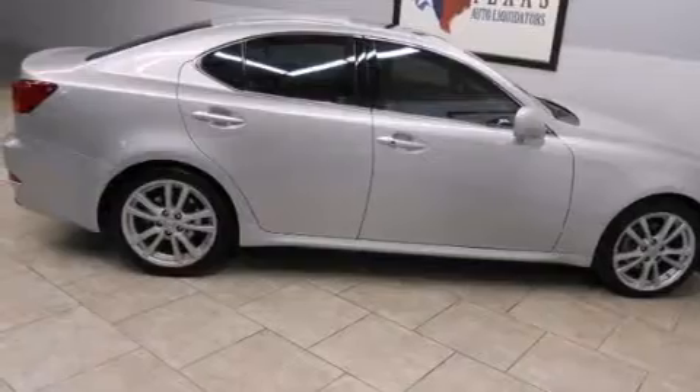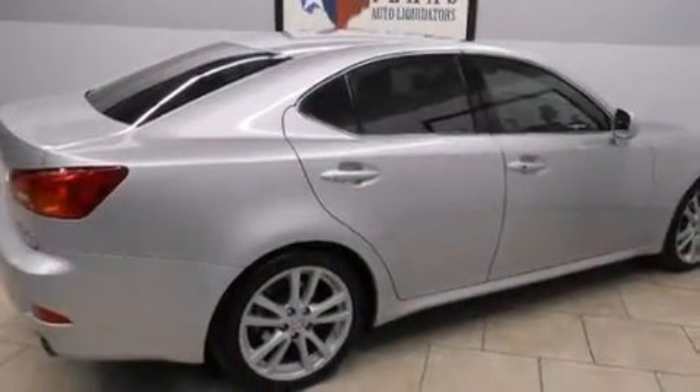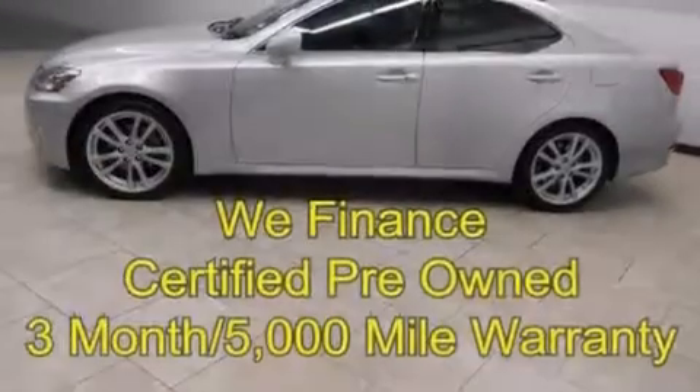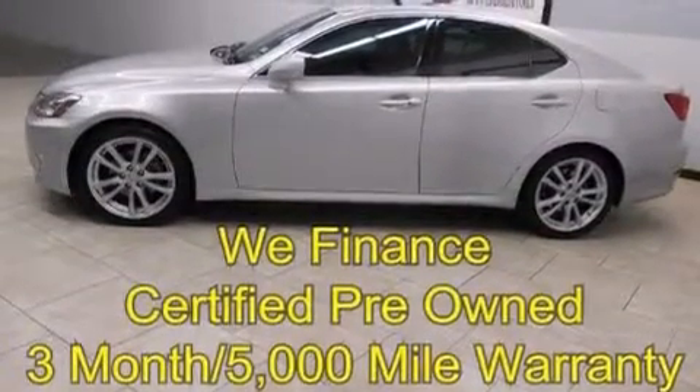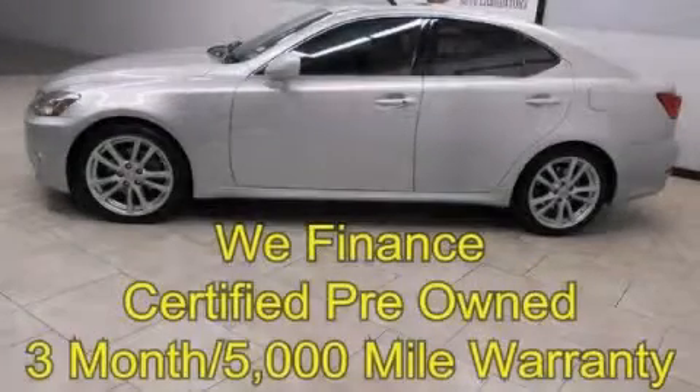With an EPA estimated rating of 29 miles per gallon on the highway, this automobile does not compromise its fuel efficiency for size, comfort, or fun. Contact us today to schedule your opportunity to see this automobile in person.